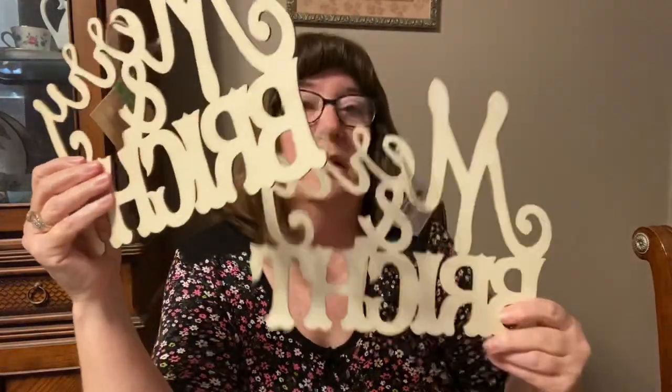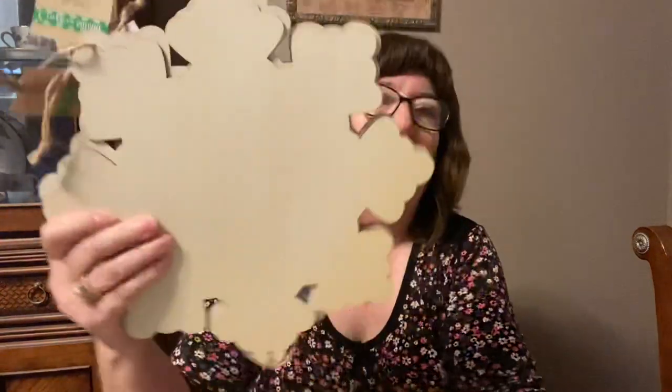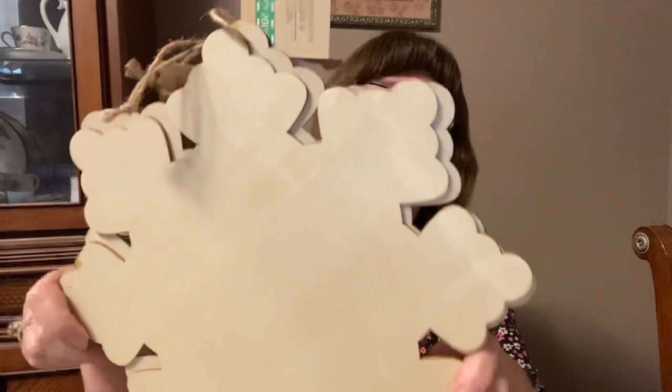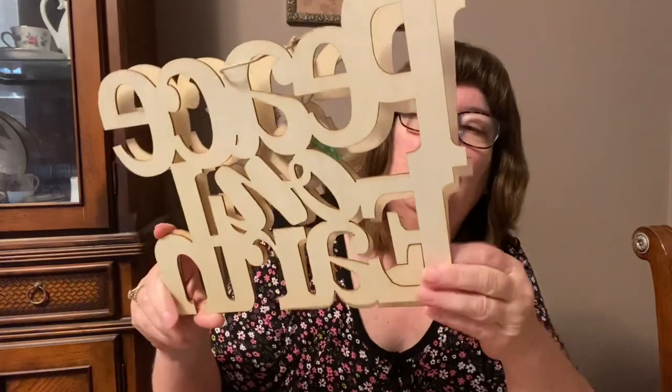The one thing about Dollar Tree is the quality isn't as good as Michael's or Hobby Lobby, but it's not a dollar there either. This 'Merry and Bright' one is super, super flimsy — I only bought two. They're thin and would ship easy. Then here's a snowflake — you could decoupage on these, do button art, paint, all kinds of things. And I only bought two of the 'Peace on Earth' one as well — also super, super thin.